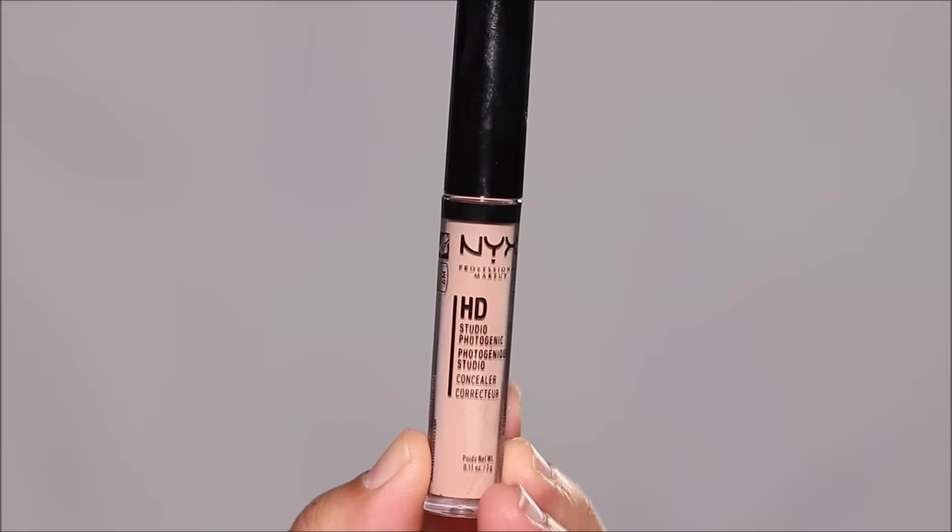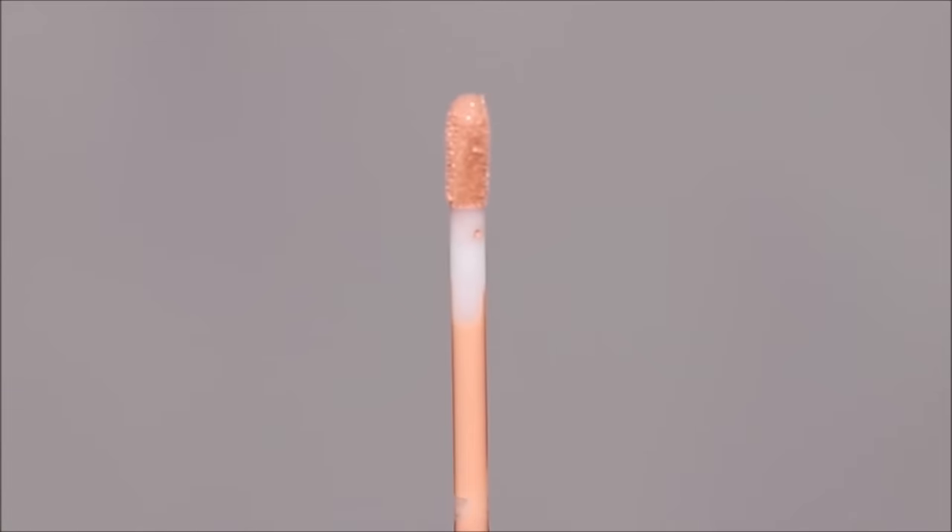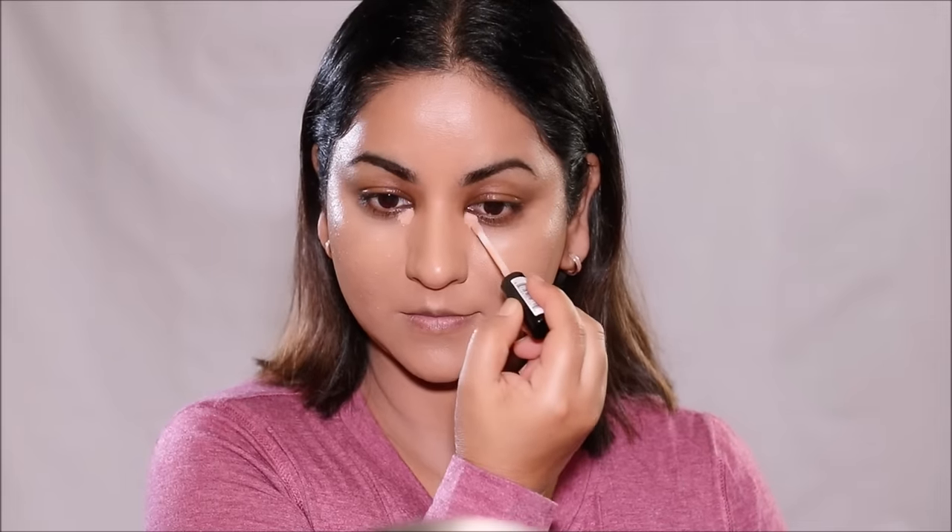For concealer, I'm going to be using the NYX HD Photogenic Concealer in Medium. It's got a smaller doe foot applicator which I love because it's easier to reach those hard-to-reach areas and corners. I'm only using it around my eyes, mostly focusing on the darkest areas like the inner corners and the hollows where shadows are cast. This concealer was actually recommended by you guys and I absolutely love it — it's very blendable, very brightening, and it's not creasing.